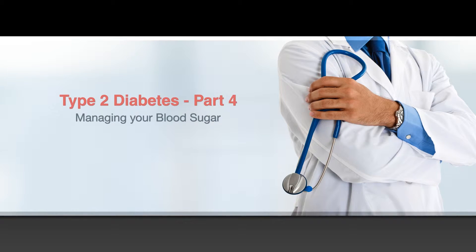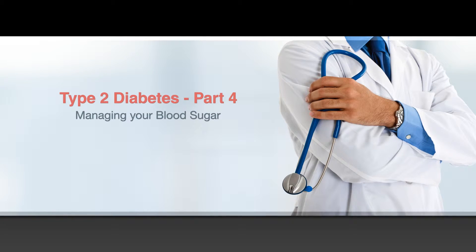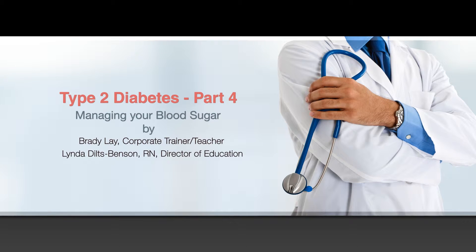Hello, Edutainment Studios and Access Health Care welcome you to Type 2 Diabetes: Managing Your Blood Sugar. This module is part four of a seven-part series on Type 2 Diabetes.